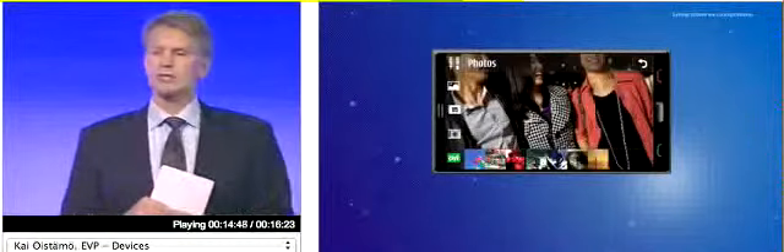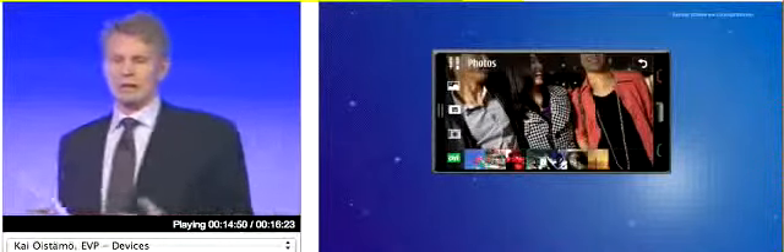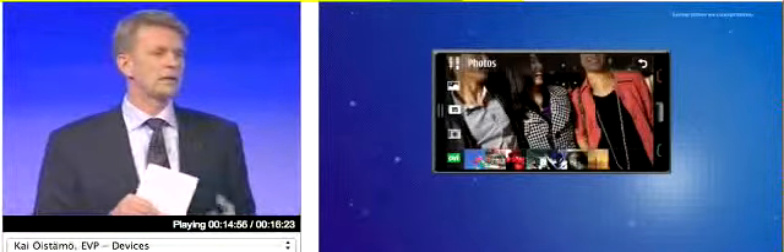Significantly improved browser experience, so that these internet-enabled smartphones will noticeably improve, with better website compatibility, quicker Flash, improved media experience, pinch and zoom, and so on.